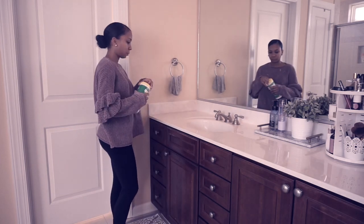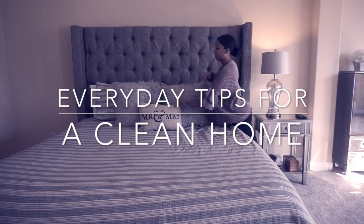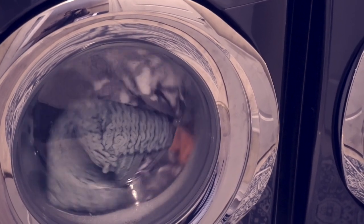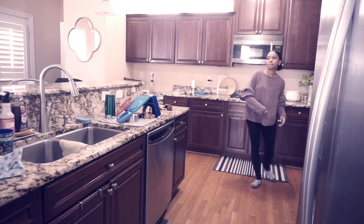Hey everyone and welcome back to my channel. Today I'm going to be sharing with you guys tips that I do every single day in order to stay on top of things in my home. I find when I do these things my house stays a little bit nicer and put together and things are not piling up on themselves. So if you guys are interested just keep watching.